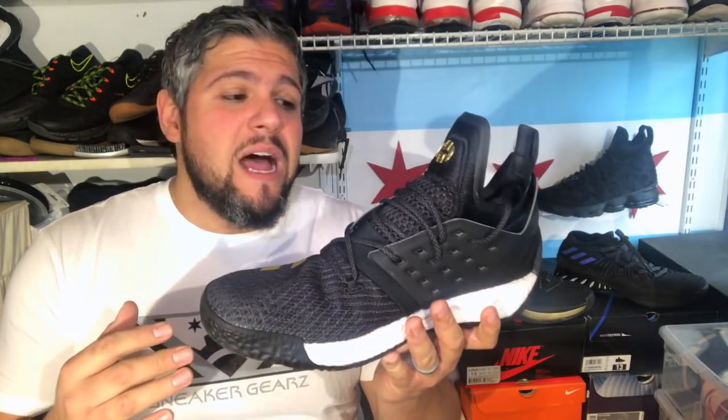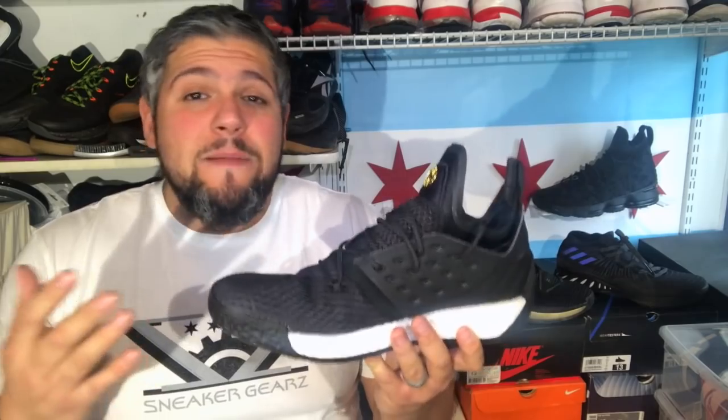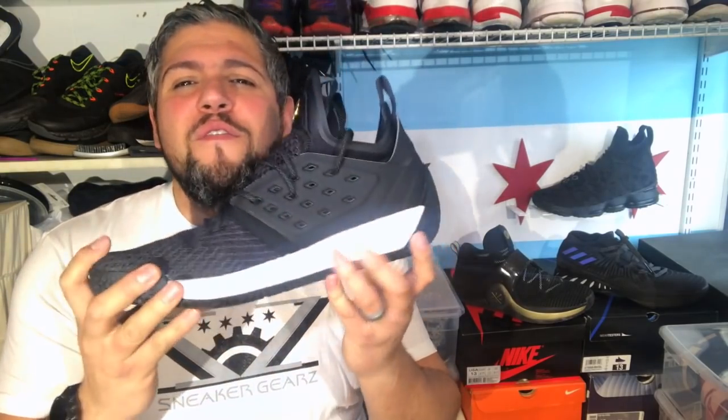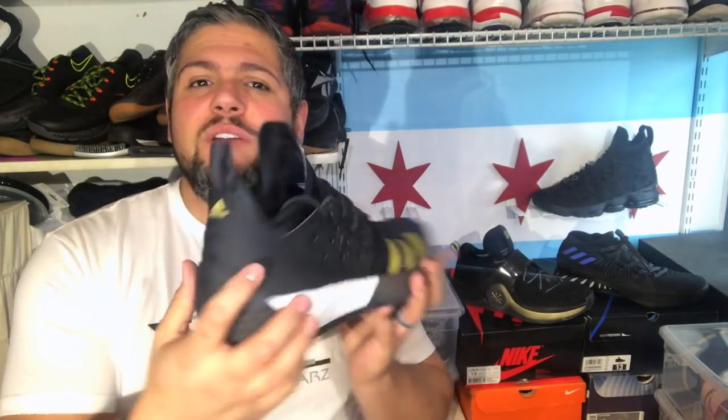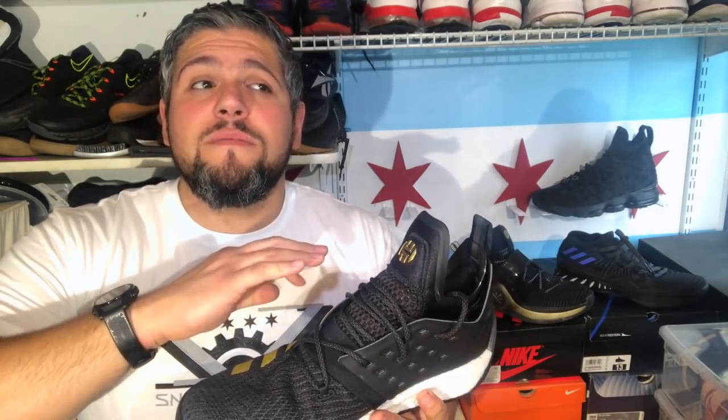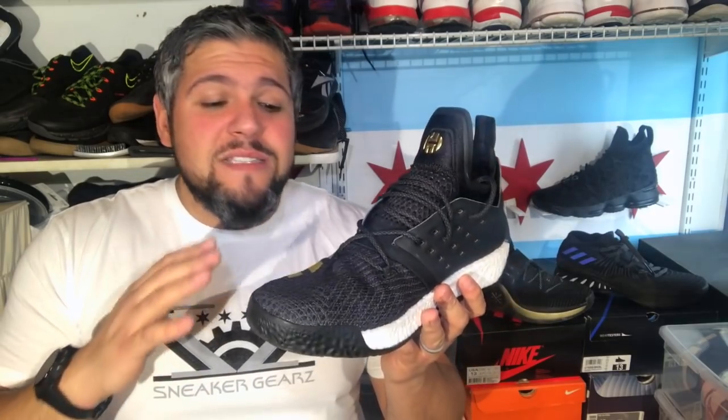Number two is actually a surprise. Over James Harden's career he's used a pretty minimalist setup low to the ground — he was using the Crazy Lights at first, which had no cushion in the forefoot, and the first generation Harden shoe had kind of the thinnest boost they'd used. The Harden 2 was a surprise — I don't know if he's getting a little older or if he found he could still be as quick — but this uses super chunky boost all the way around, and the boost on this is serious.